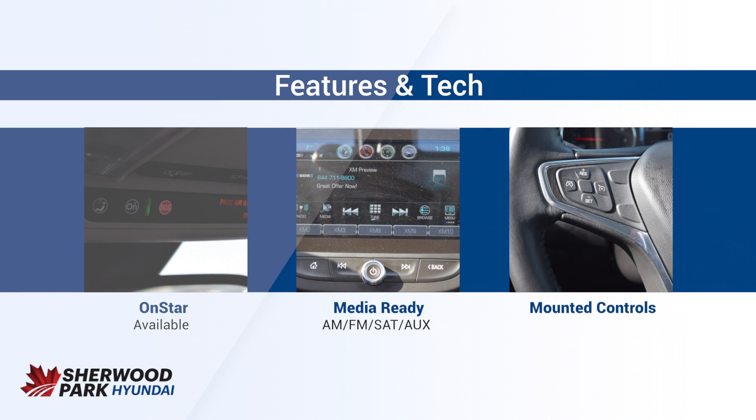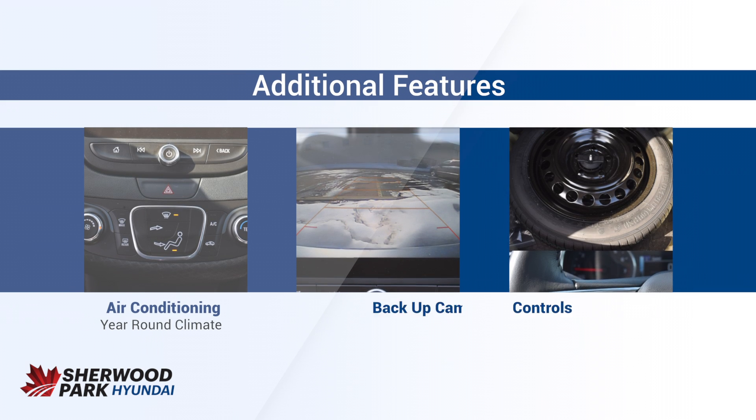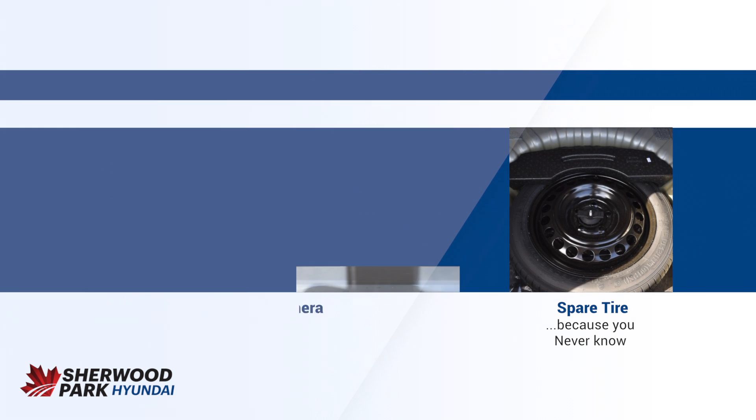Features and tech-wise, you do have OnStar and of course AM/FM radio, satellite radio, and steering wheel mounted controls, plus air conditioning to keep you comfortable all year round. That's a quick look at this 2018 Chevy Malibu. With any more questions, call, click, or visit us today. Thanks for watching, I'll see you then.